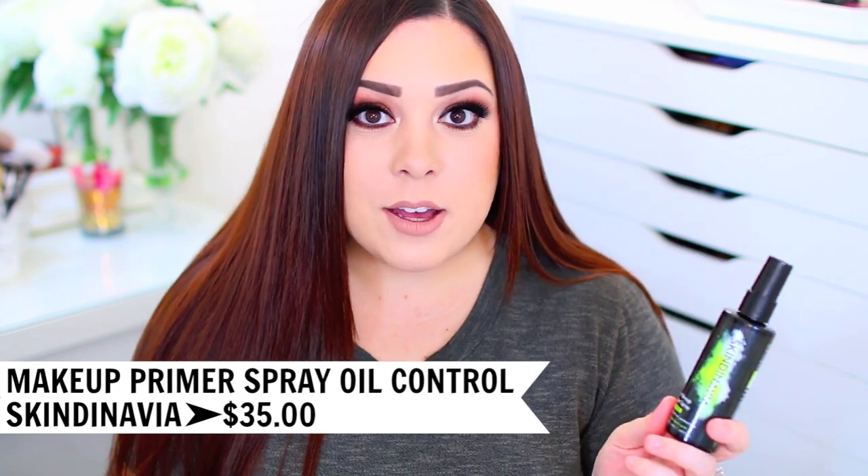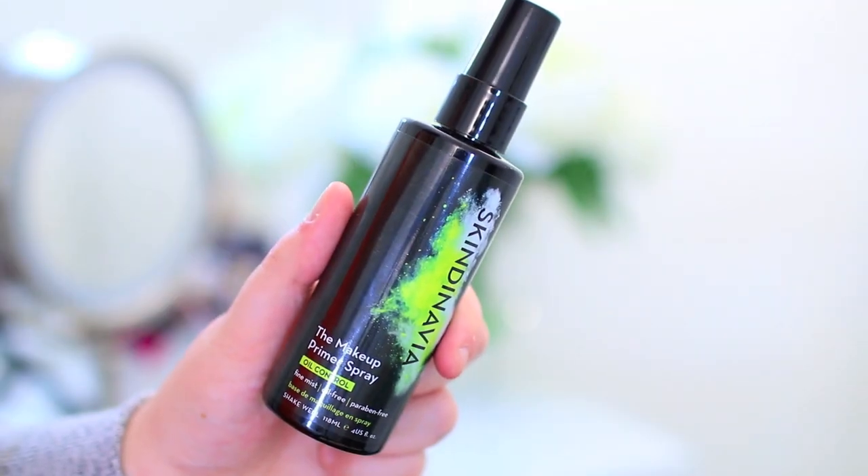The next favorite is the Skindinavia Oil Control Makeup Primer Spray. I recently talked about this in a video, which I'll link in the description box below. It makes my foundation go on so beautifully and makes it last all day long. I have super oily skin so my foundation tends to slide off by the end of the day, but if I wear this, my foundation goes on really nicely and actually lasts throughout the day. If you have oily skin and you've been looking for something to try, give this one a shot — I don't think you'll regret it. You also get four fluid ounces, so you'll go through it a lot more slowly. I prefer this over the setting spray — if I could only pick one, I'd pick the Makeup Primer Spray.